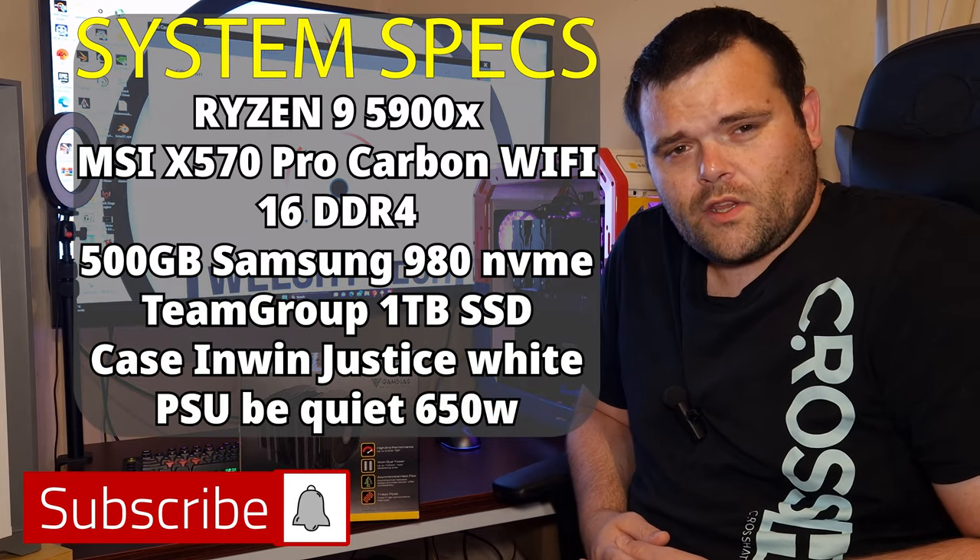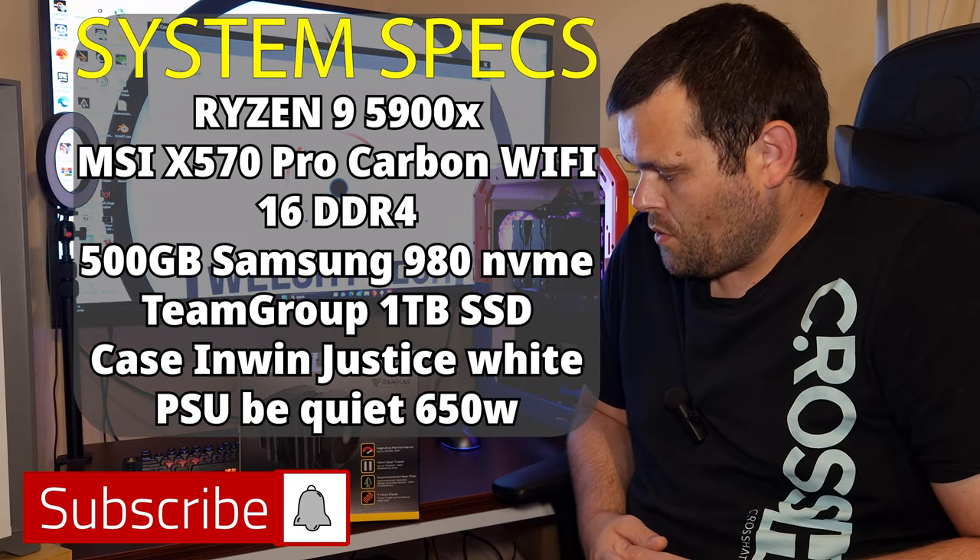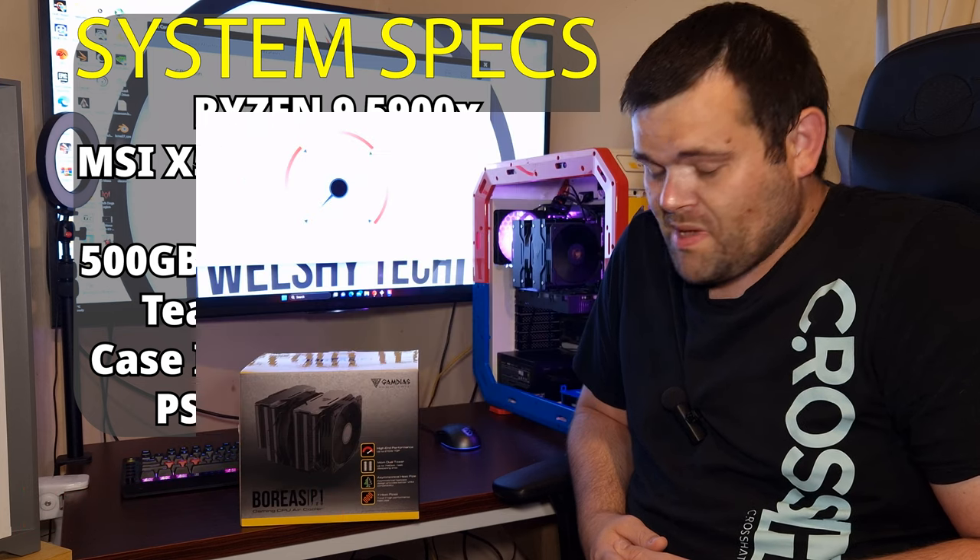Hey guys, welcome back to the next video. This time it is the review of the Boras P1720 gaming CPU cooler from Gamdas.